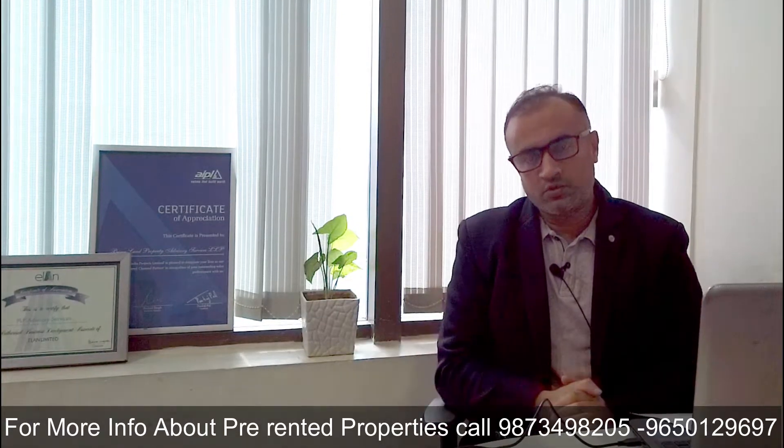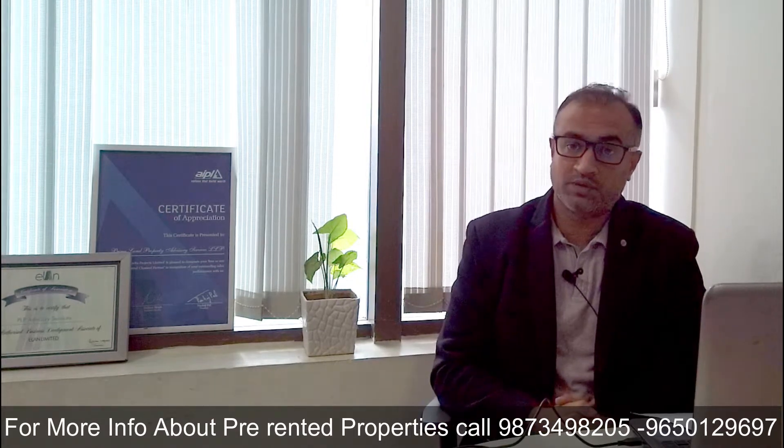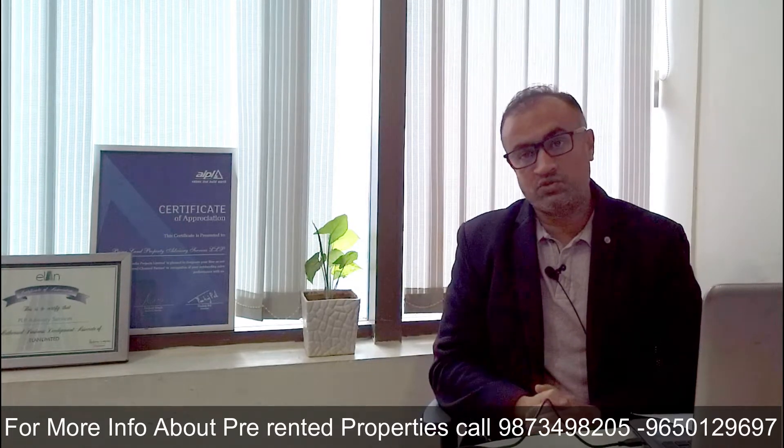Let me show you around Urbana Business Park, its amenities, and let me tell you why it is being the first choice of tenants for occupying office space on Golf Course Extension Road, Gurgaon.